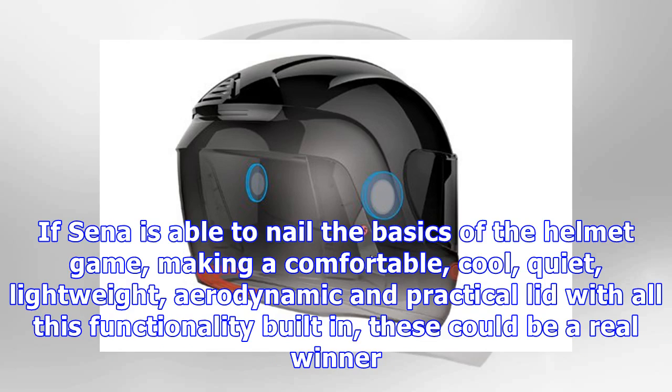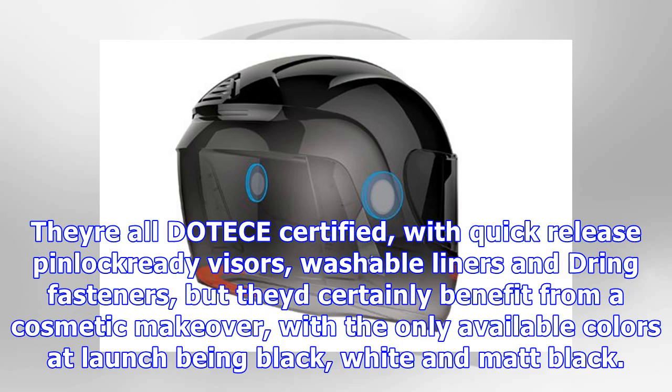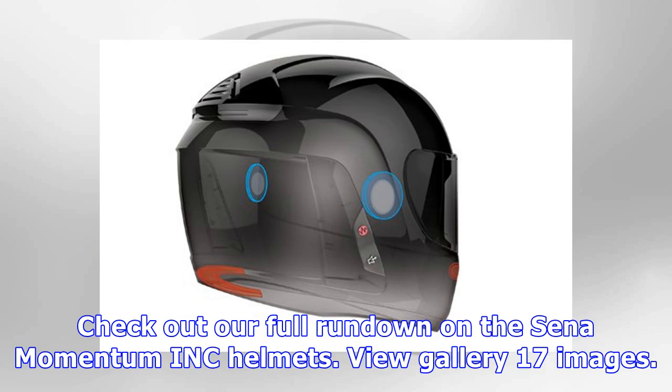If Sena is able to nail the basics of the helmet game — making a comfortable, cool, quiet, lightweight, aerodynamic and practical lid with all this functionality built in — these could be real winners. They're all DOT/ECE certified, with quick-release Pinlock-ready visors, washable liners and chin fasteners, but they'd certainly benefit from a cosmetic makeover, with the only available colors at launch being black, white and matte black. Check out our full rundown on the Sena Momentum INK helmets.